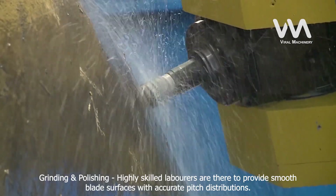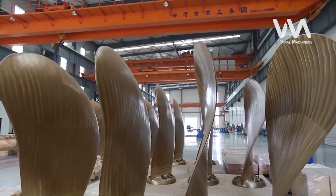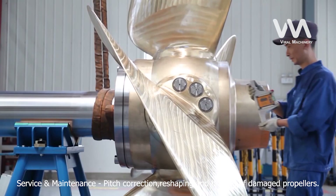Highly skilled laborers are there to provide smooth blade surfaces with accurate pitch distributions. Service and maintenance includes pitch correction, reshaping, and brazing of damaged propellers.